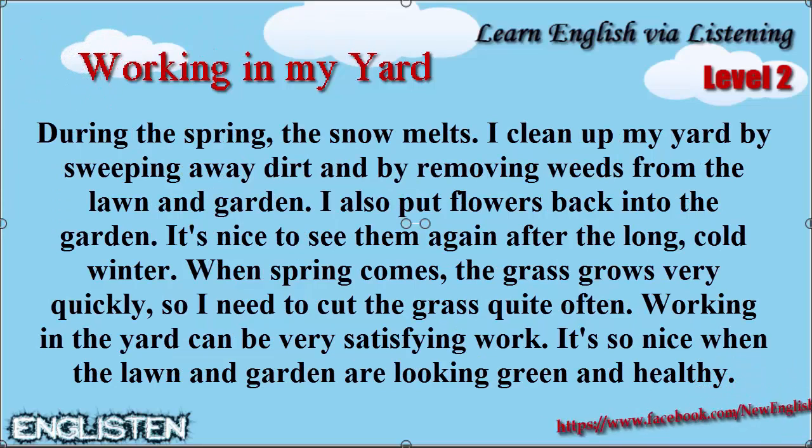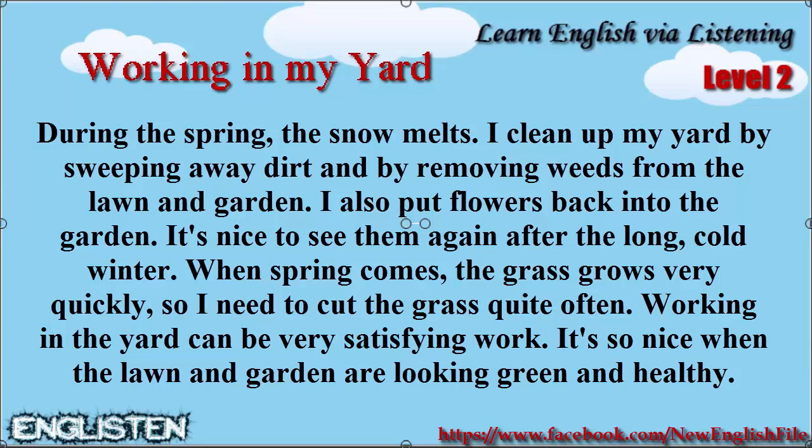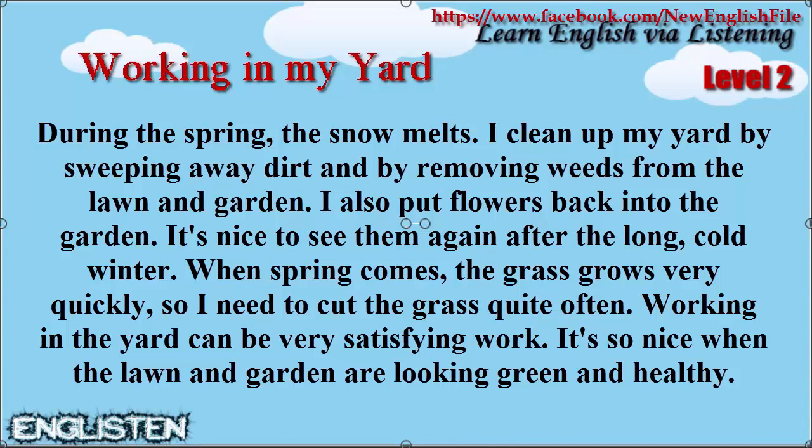During the spring the snow melts. I clean up my yard by sweeping away the dirt and by removing weeds from the lawn and garden. I also put flowers back into the garden. It's nice to see them again after the long cold winter. When spring comes the grass grows very quickly so I need to cut the grass quite often.